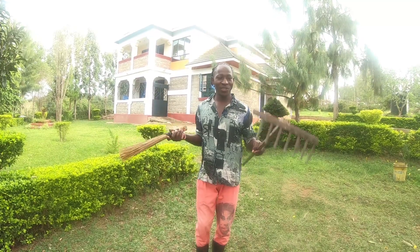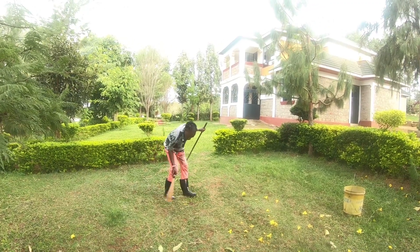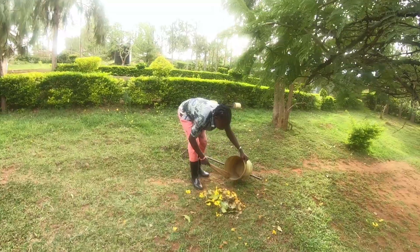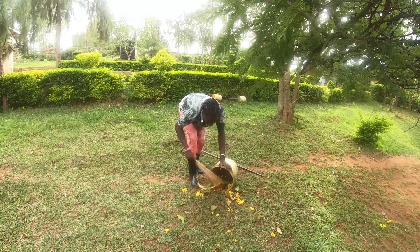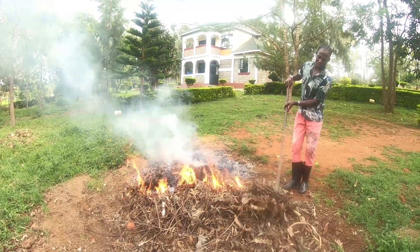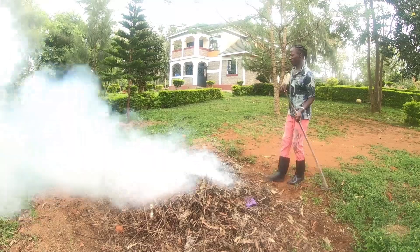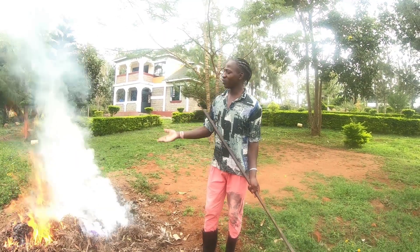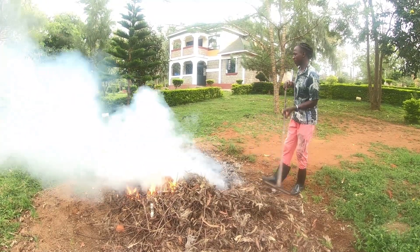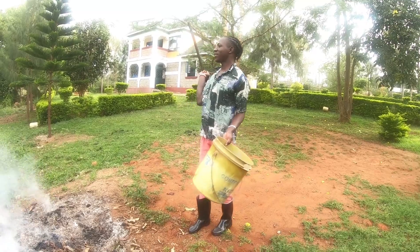You can tell I'm holding the two tools — this is the rake and this is the broom. After sweeping the compound and everything, we burned the rubbish. You know, this is how we do it. Finally I'm done cleaning the compound. You can tell like now it looks presentable, guys.